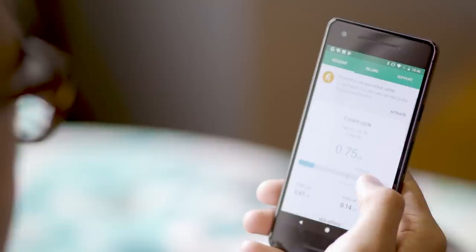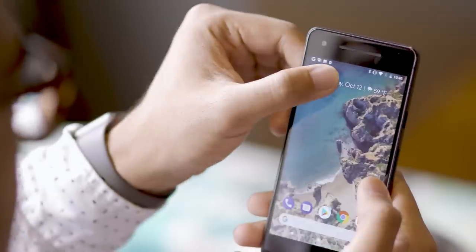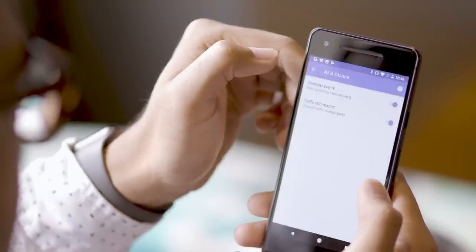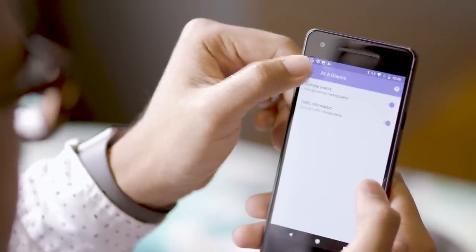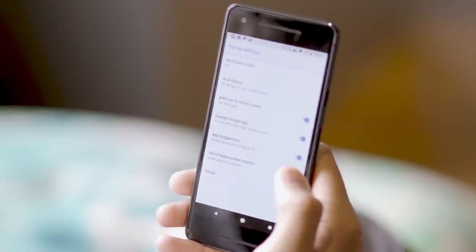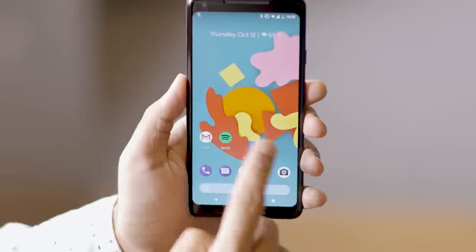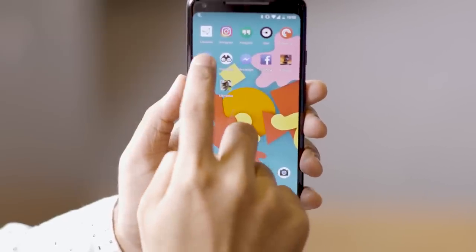Pixel ownership nets you a few specific perks. The Pixel Launcher is by far my favorite Android interface, and it's been redesigned with a handy new at-a-glance widget where the search bar used to be. It shows you the traffic nearby and what's next in your calendar in addition to the date and time, and it's already saved my hide a few times. The search bar is now at the bottom of the screen, making it easier to access with your thumb.